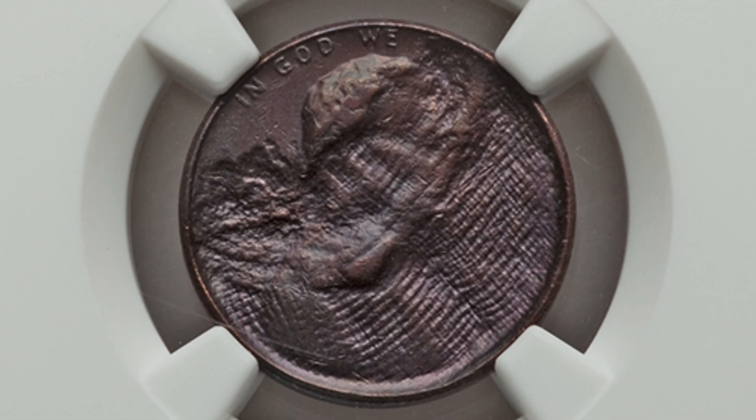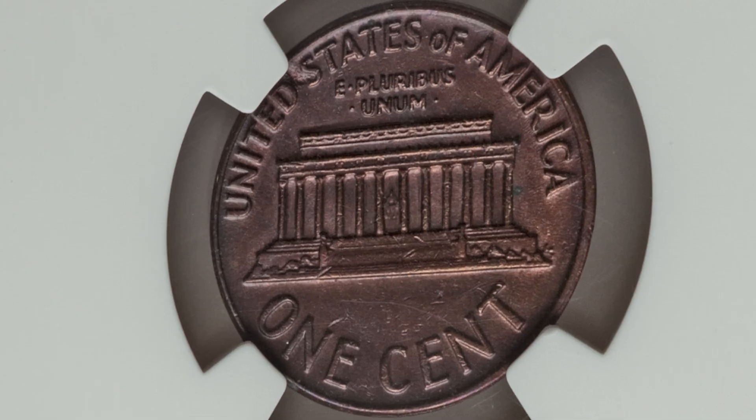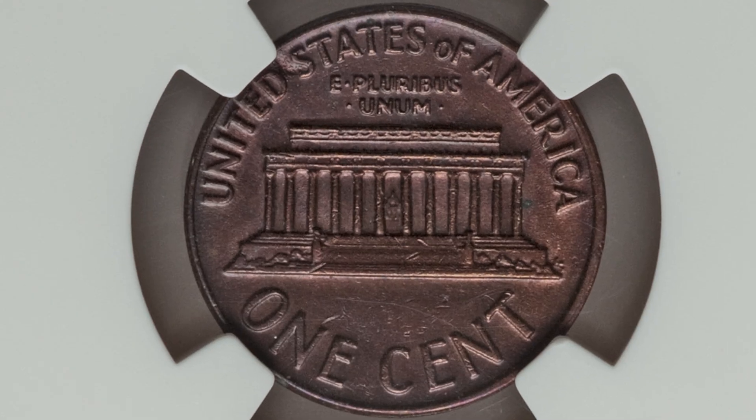Moving along to a Lincoln cent where the obverse was struck through a cloth. These types of errors are really interesting. When the coin was being produced, some type of cloth got in the way, which is why you can see the texture of a cloth on the obverse. The reverse looks very normal, but because of that error, this coin sold for over 185 dollars.